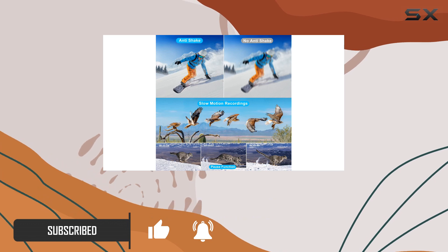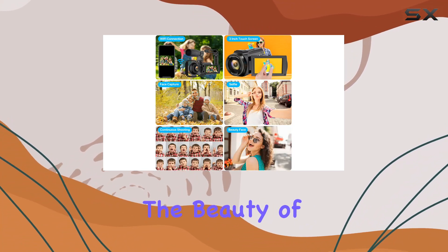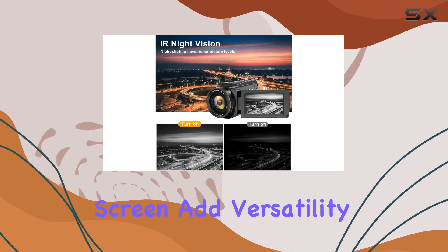Let's talk about the video quality. The 4K ultra HD resolution at 30 frames per second and 48 megapixels ensure stunning visuals, whether you're recording your baby's first steps or capturing the beauty of your travel adventures. The 16x digital zoom and 3.0 inch rotatable touchscreen add versatility to your shooting experience.